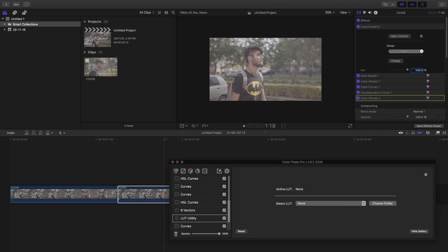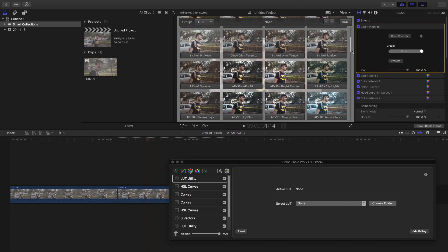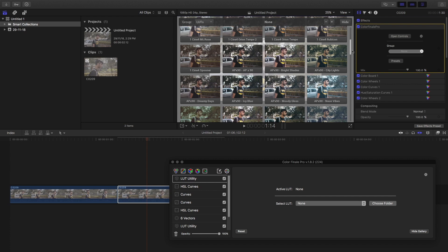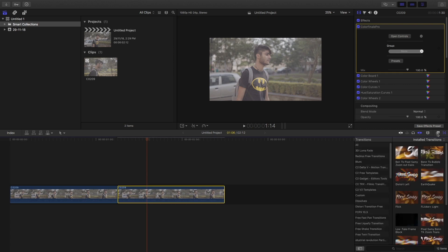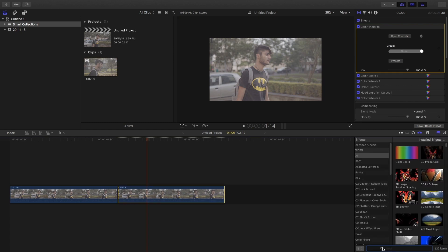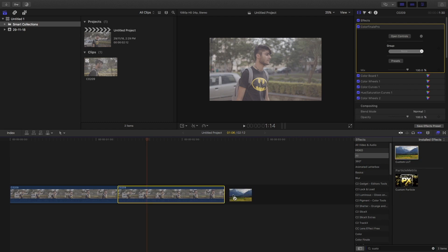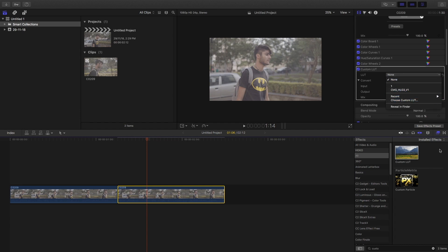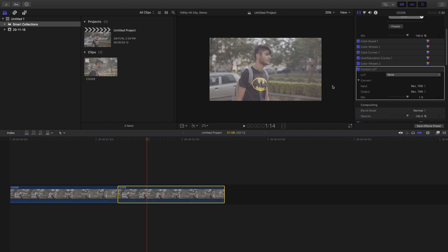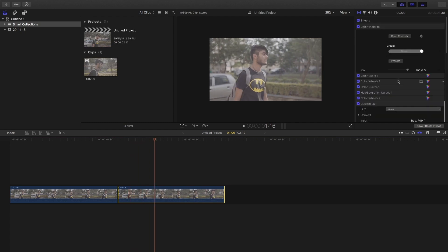For LUT utility, Color Finale Pro is much easier and faster — you just choose the LUT utility option, click Show LUT, and you can see and preview all your LUTs live on the clip before applying. The inbuilt plugin is much slower by comparison: you must drag and drop a custom LUT from the effects panel onto the video, and you cannot preview any LUTs beforehand, making the selection process quite problematic. I wouldn't recommend the inbuilt custom LUT option if you're using the free plugin.